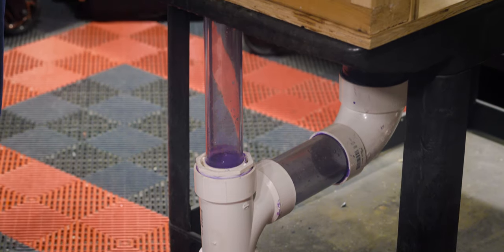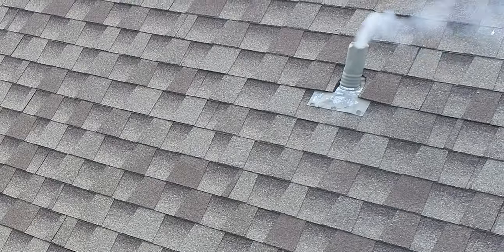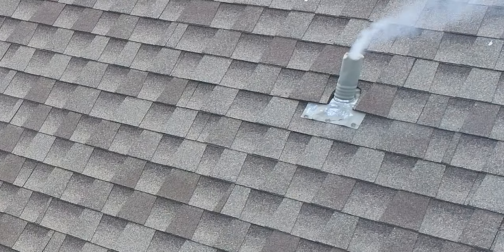Today, we're going to unravel the mystery behind plumbing vents and how they work. So buckle up, because we're diving into a secret world of plumbing vents.